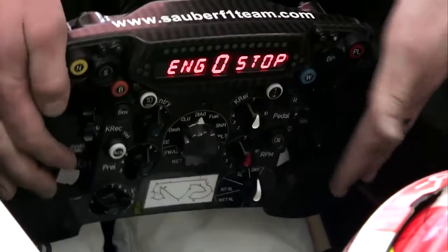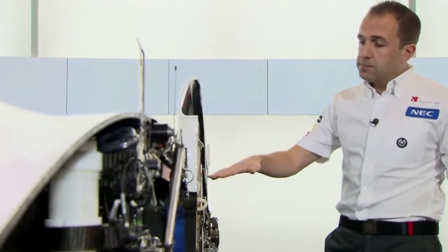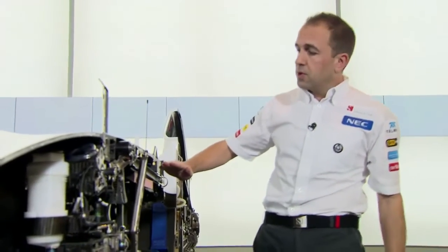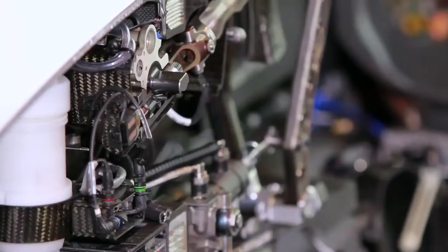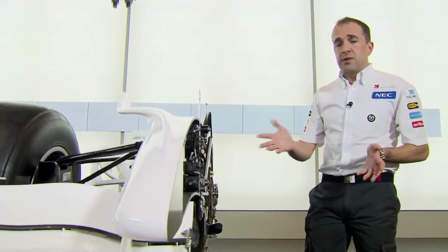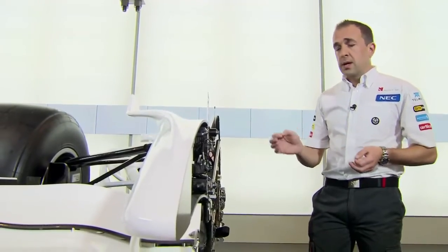It shows split times and all sorts of really useful data for the driver. From the steering wheel we come down the steering column — a thin wall carbon tube which has quite a tortuous route as it comes down through the car. It has to come through the pedals, turn an angle, and then come down to the steering system. The steering system is actually a very simple system due to the regulations, very similar to that on a road car, obviously a lot smaller and lighter.